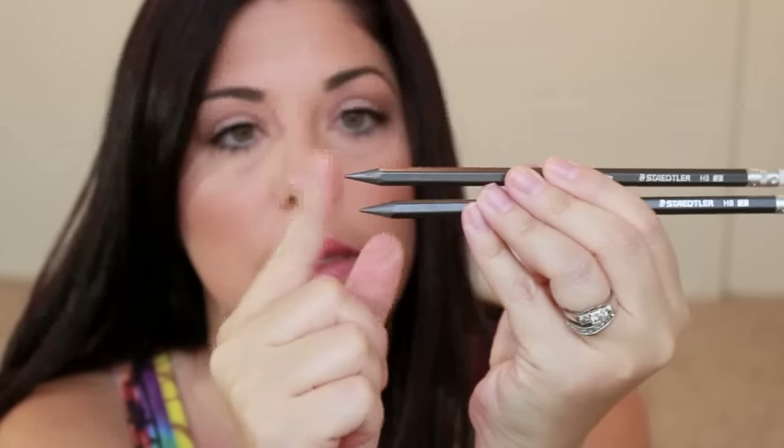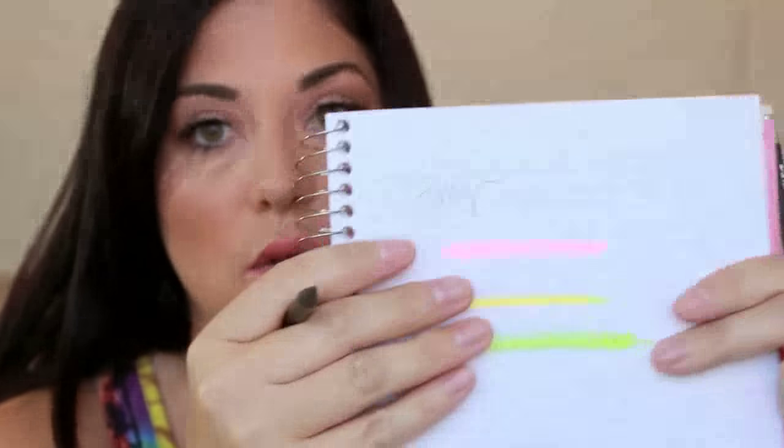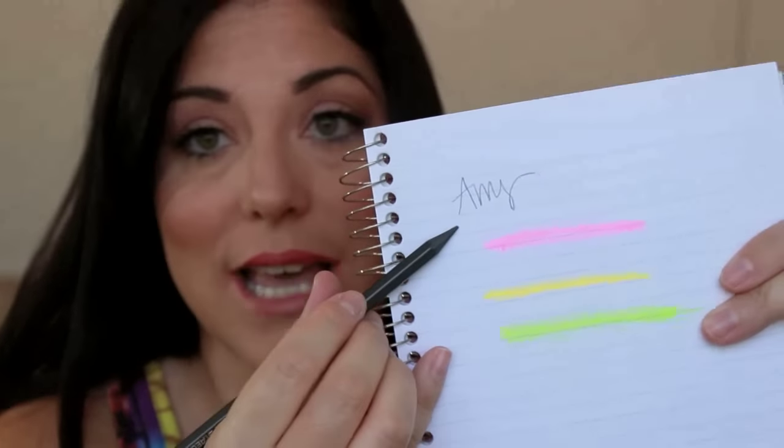I also just picked up these Staedtler pencils from Target. If you are a planner girl and you use the Staedtler pens to write in your planner, they make pencils too, which are really cool. They have a graphite end, but they write really lightly, and that just doesn't do it for me — but I like the look of these. And they're really heavy.